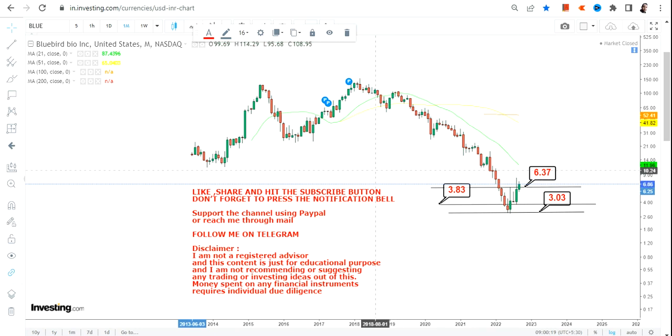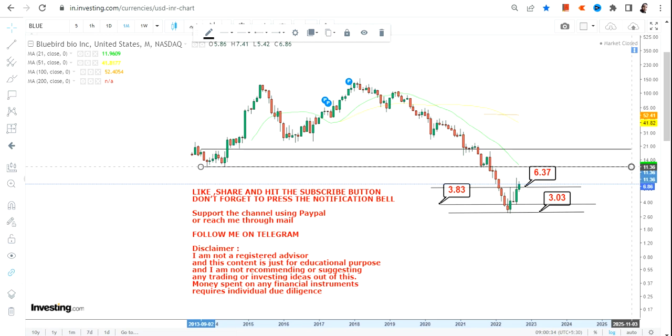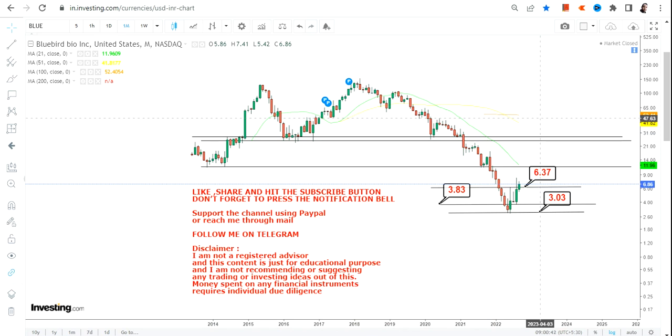Right now, consider $6.37 as your immediate support. On the downside you have $3.83 and $3 as the lower end of the range, or the stop loss range. Please don't go below $3.83 and $3 on the downside, as this is the stop loss range.